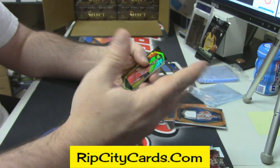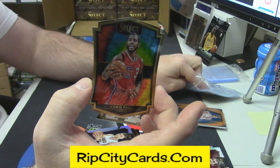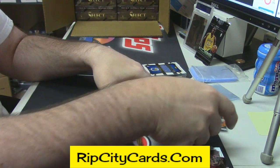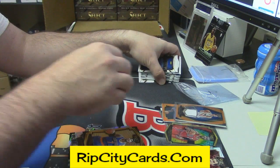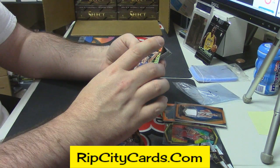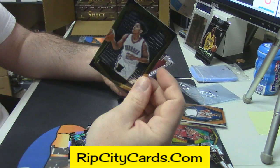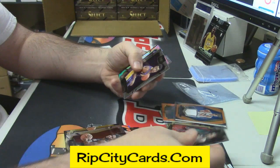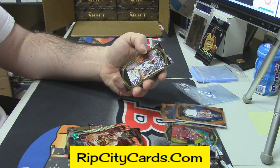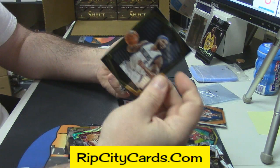A Nurkic refractor or prism. Chris Paul die-cut tie-dye, 14 out of 25. And a Melo Gold, and a Melo Gold. Rookie Winslow rookie, D'Angelo Russell rookie. Kevin Love — colorful, what do you call those things? Tricolor prisms. Deron Williams Gold.